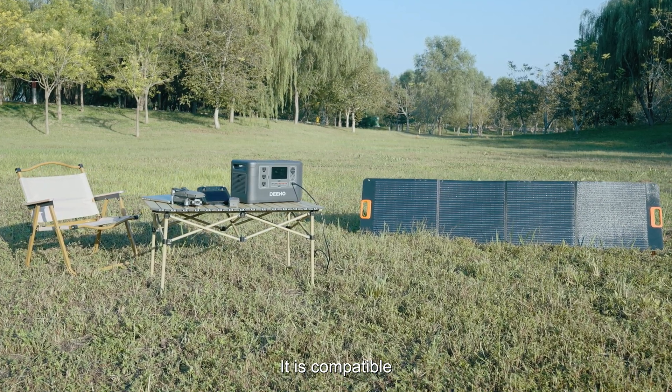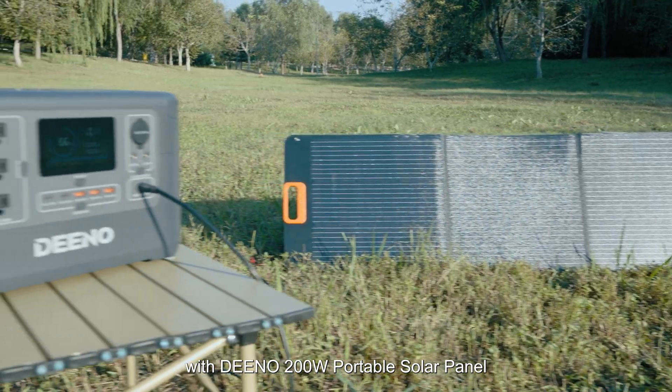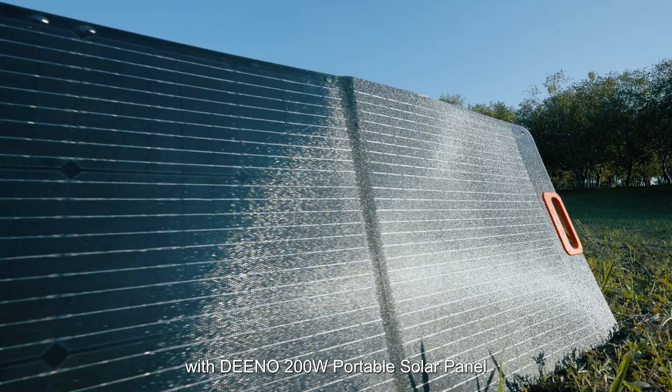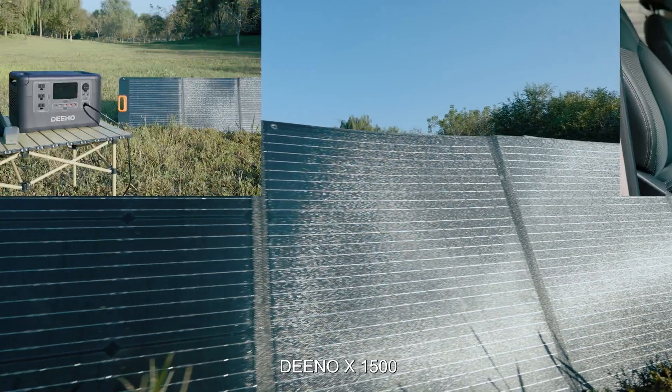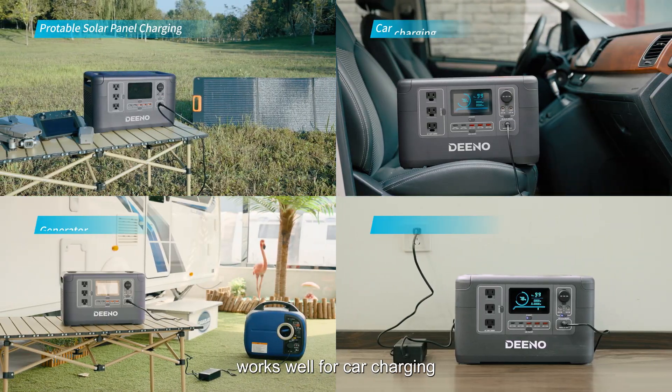It is compatible with the Dino 200-watt portable solar panel — where there is sunshine, there is electricity. Moreover, the Dino X1500 works well for car charging, adapter charging, and generator charging.